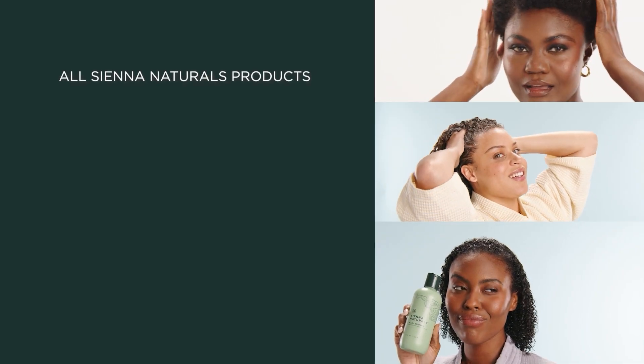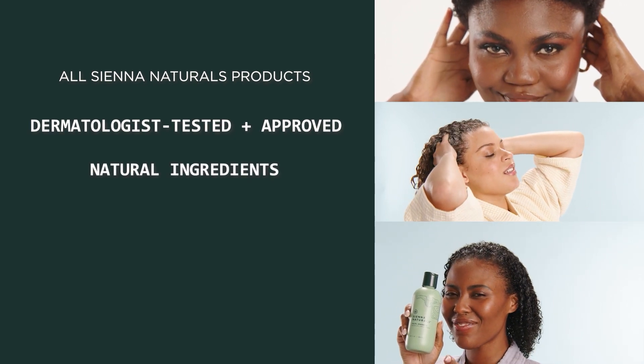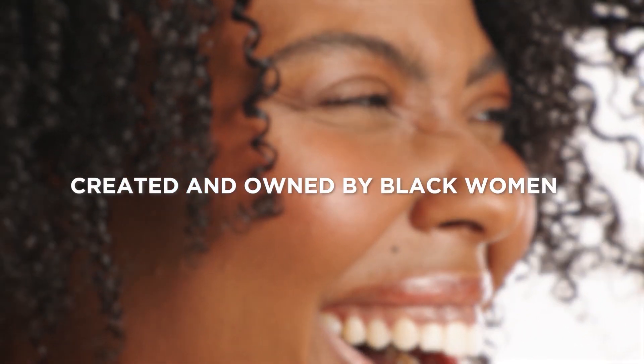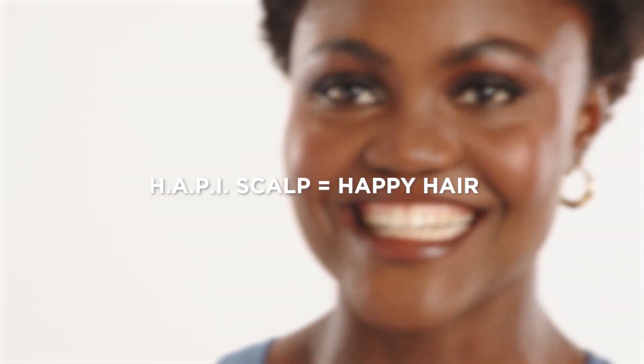All Sienna Naturals products are dermatologist tested and approved, made with natural ingredients, responsibly sourced, vegan, and cruelty-free. Created and owned by Black women — Sienna Naturals: happy scalp, happy hair.